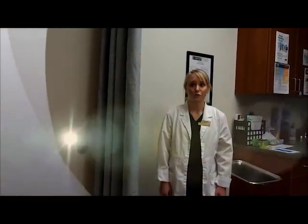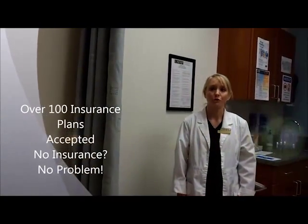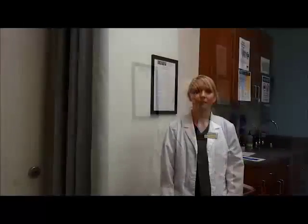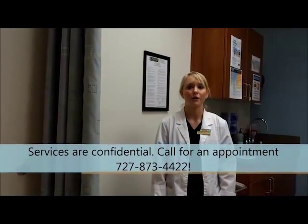We accept over 100 insurance plans, but if you are uninsured, don't worry — as long as you are a registered student, you are able to access care here. All of our services are confidential, and we'd be happy to hear from you anytime, so give us a call or stop by to make an appointment.